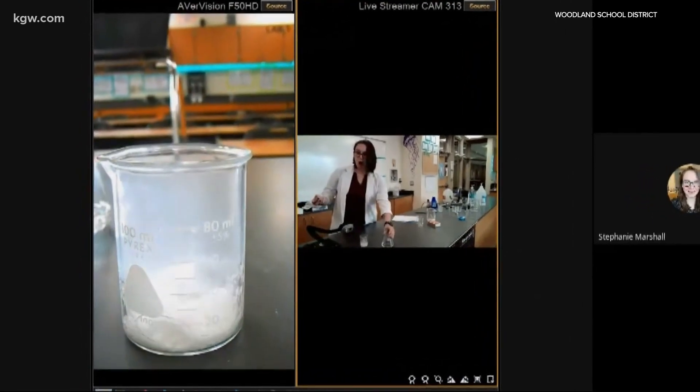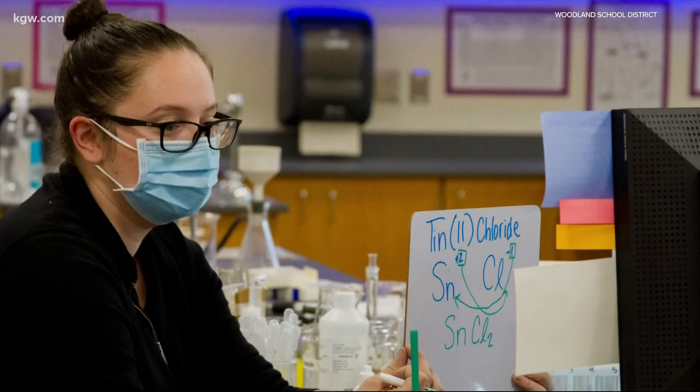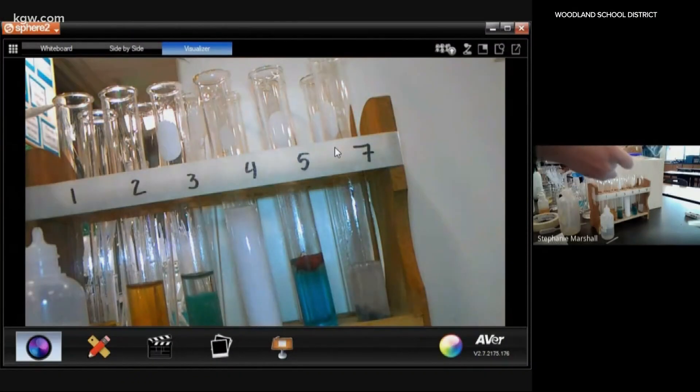In these groups, Marshall is reinforcing concepts the class as a whole is working on, using the opportunity to check for understanding and get students interested. That's so cool! These visuals give her buy-in — she says, 'Hey, come look at this cool thing. I'm doing something super awesome in this class.'